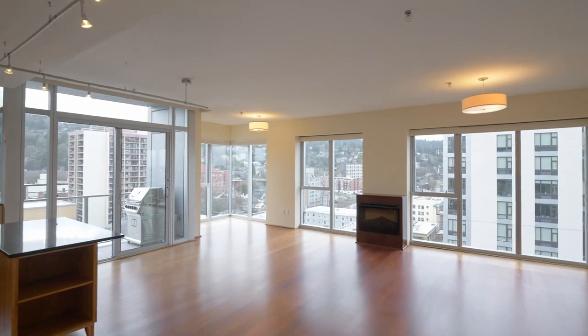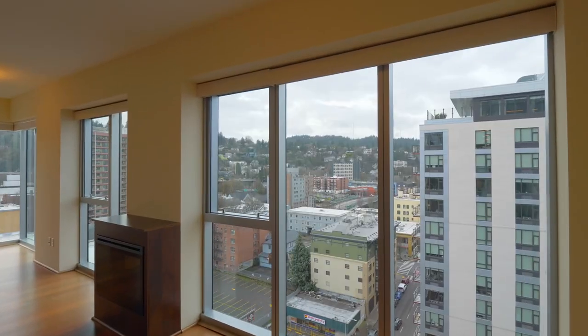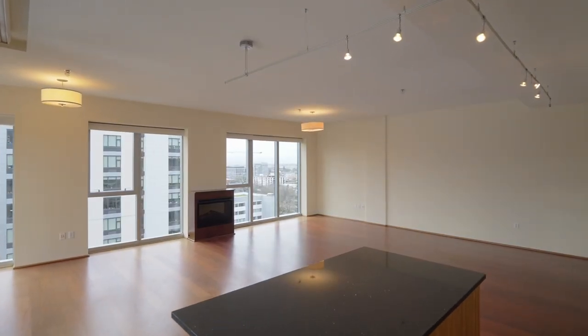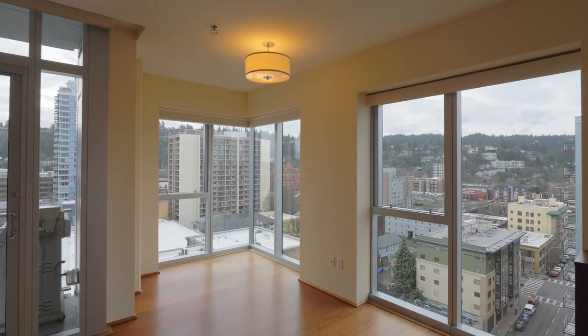Sitting high up on the southwest corner of the building, this condo has everything that you're looking for. A gracious floor plan with two full bedrooms and bathrooms, plus tons of natural light and wraparound views of Portland's southwest hills.